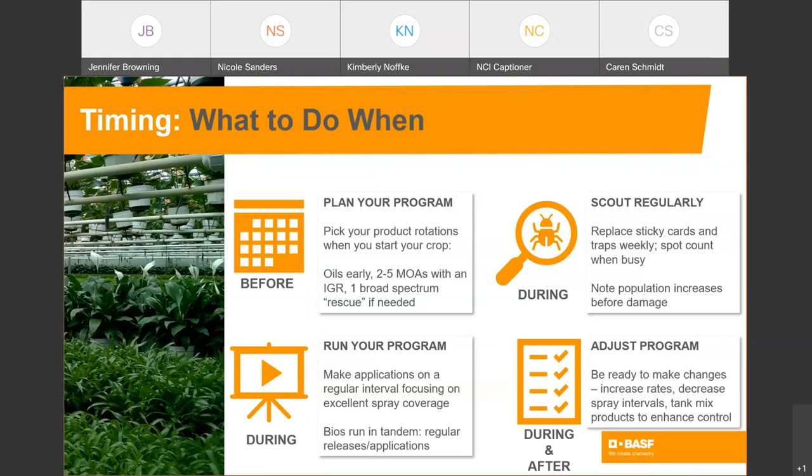During this time, focus on getting the most from your program by getting great spray coverage. Scout often, monitor your cards, your traps, and your leaf counts so you can make adjustments on the fly. If you end up with a big spike in pressure, increase your rates, shorten your spray intervals, or tank mix products if you need better control. Make notes for the next crop cycle so you can fine-tune your program for the coming seasons.